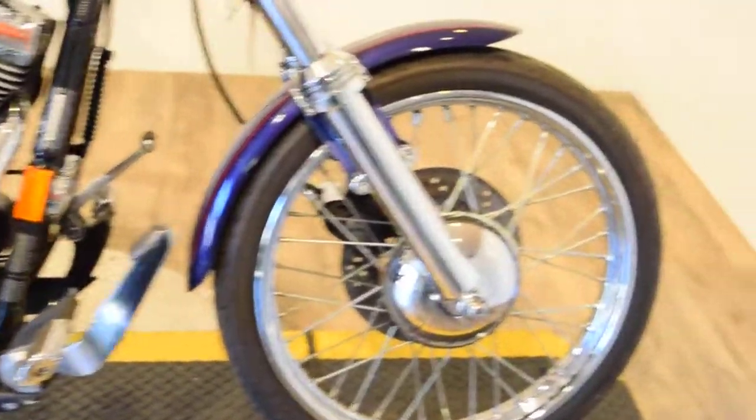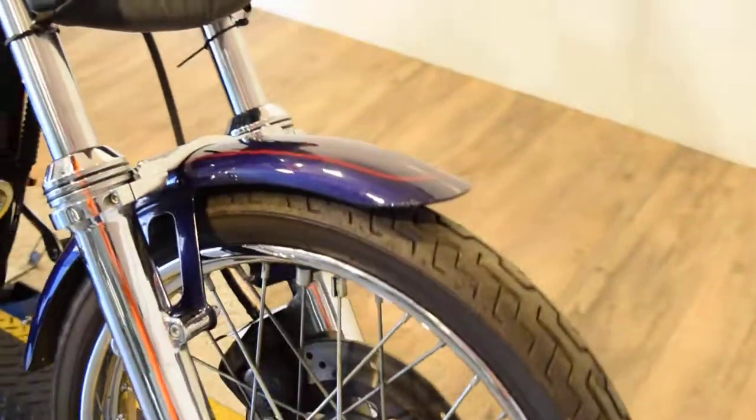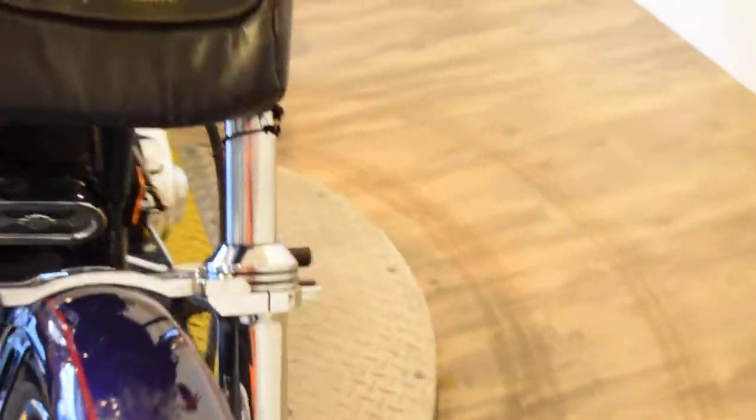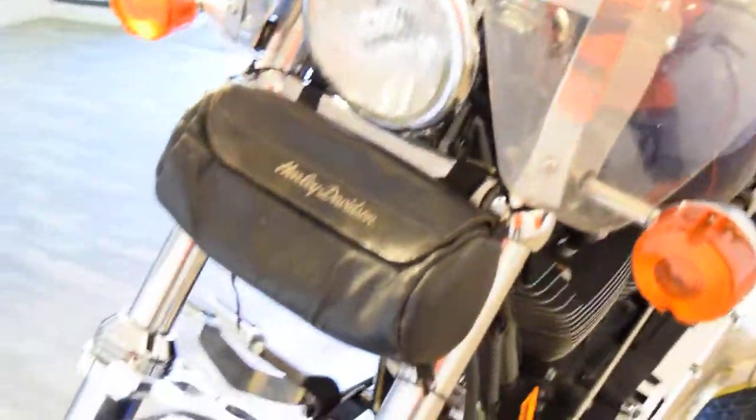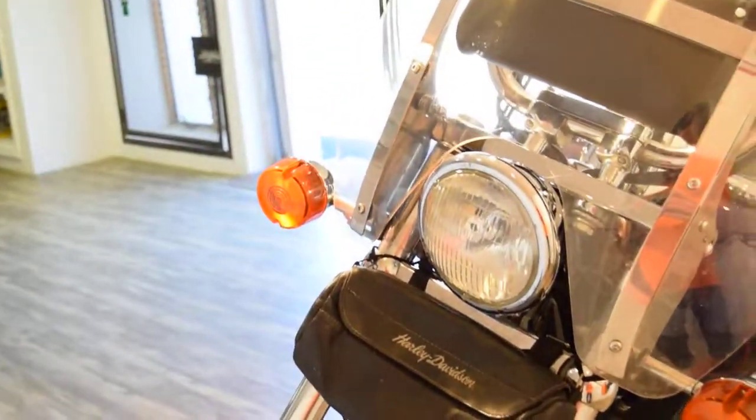Nice forward controls on there. There's a little chrome cover on the caliper, and a nice Harley bag.